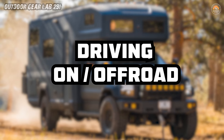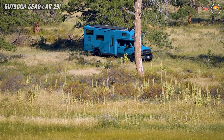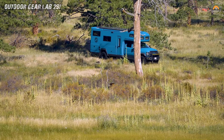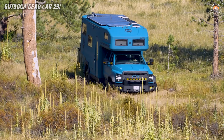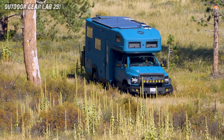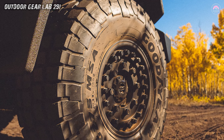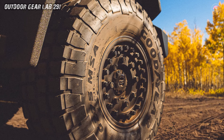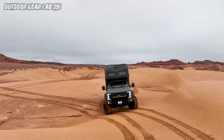The Earthroamer SX is the James Bond of expedition vehicles, effortlessly gliding from city streets to rugged off-road terrains with the suave sophistication of a secret agent. Its Goodyear 43-inch tires, like the stylish wheels of a spy car, ensure a seamless transition, making it the 007 of the highway and the backcountry.